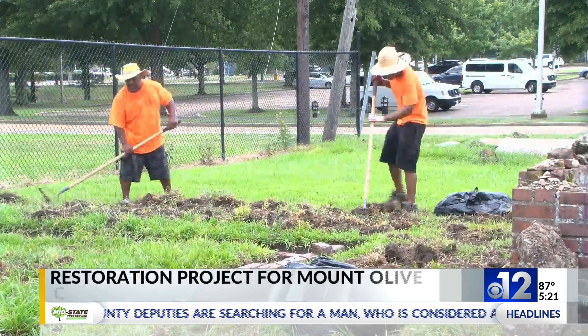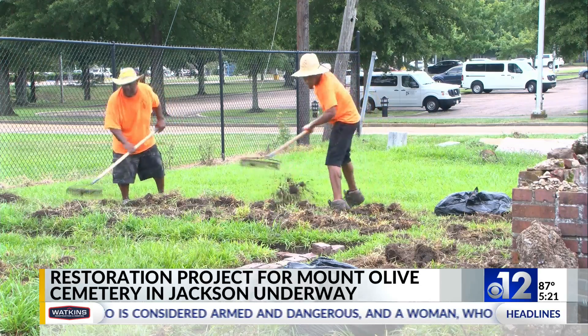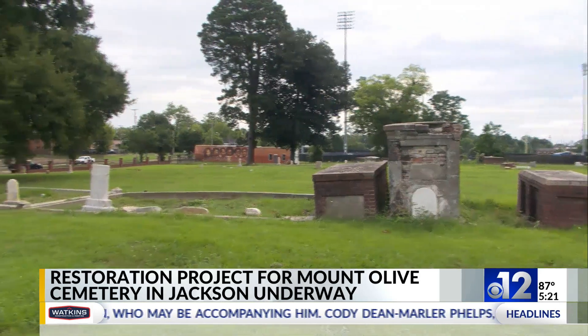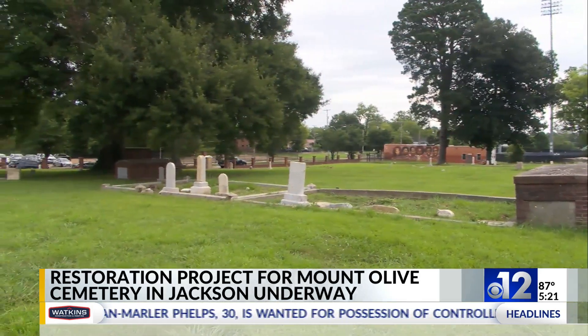Jackson State University's Office of Engagement has received a $500,000 award to restore a historical cemetery. The Mount Olive Cemetery, located on the campus of Jackson State University next to the baseball fields and tennis courts, will be brought back to life. The historic cemetery was established in the 1800s and is one of the oldest private cemeteries in the South.